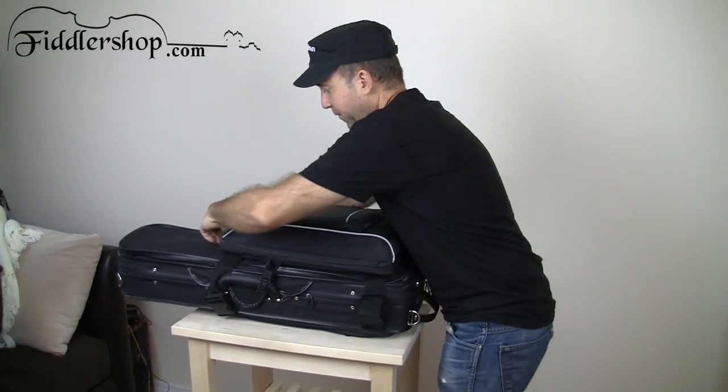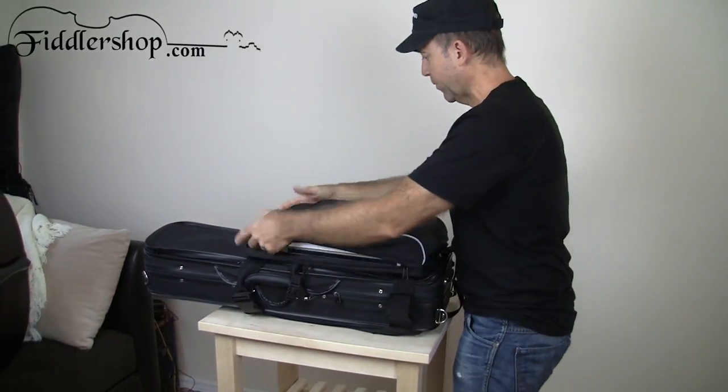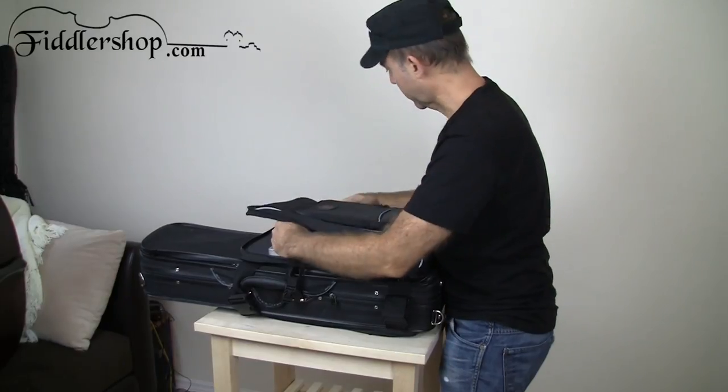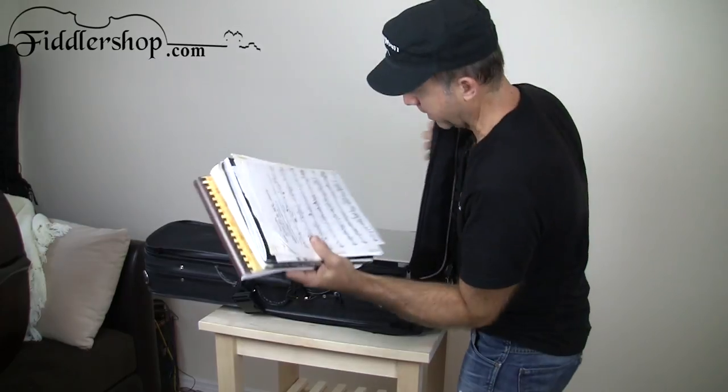I'm going to show you how much stuff I was able to fit in here. You see it's out about 3 to 4 inches already and I didn't really stuff it — it's still very loose. There's about 2 and a half inches of music in here.